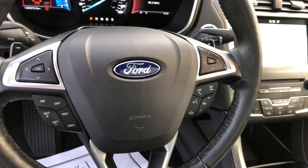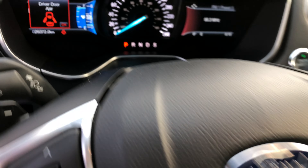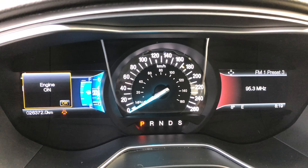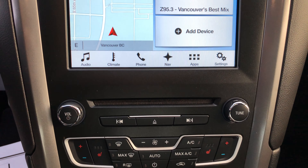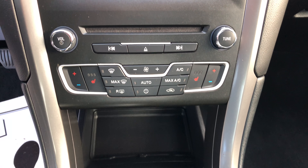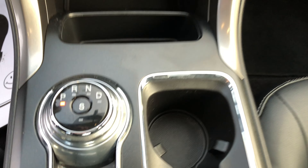Moonroof, remote entry, remote start, voice navigation, rotary shifter.